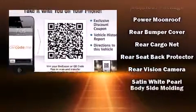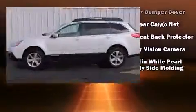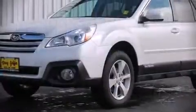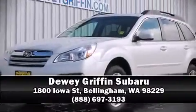For added security, dynamic stability control supplements the drivetrain. Our sales reps are extremely helpful and knowledgeable — call now to schedule a test drive.